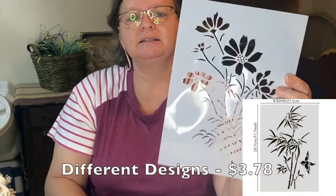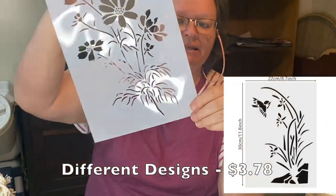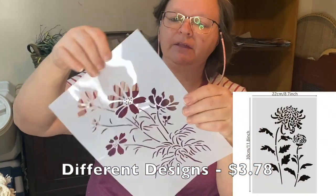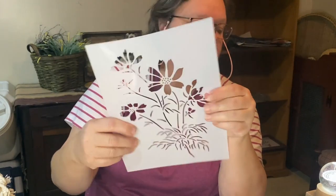I also got this really cool stencil. I love this stencil — it's the flowers and the stems. It's a nice big stencil and it's nice and thick too. It's a thick plastic. So very nice.